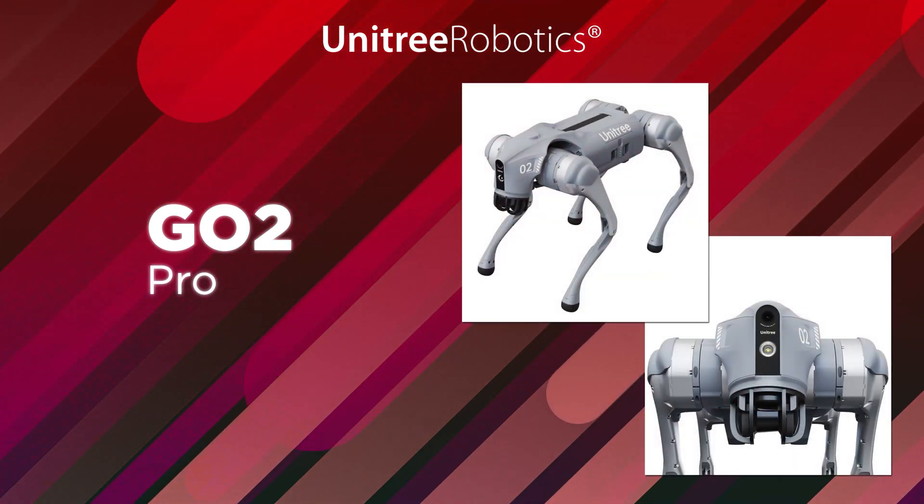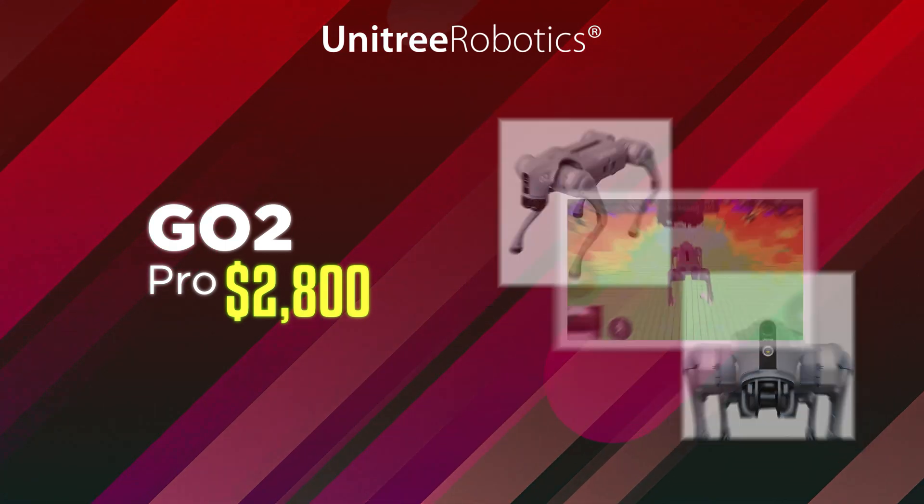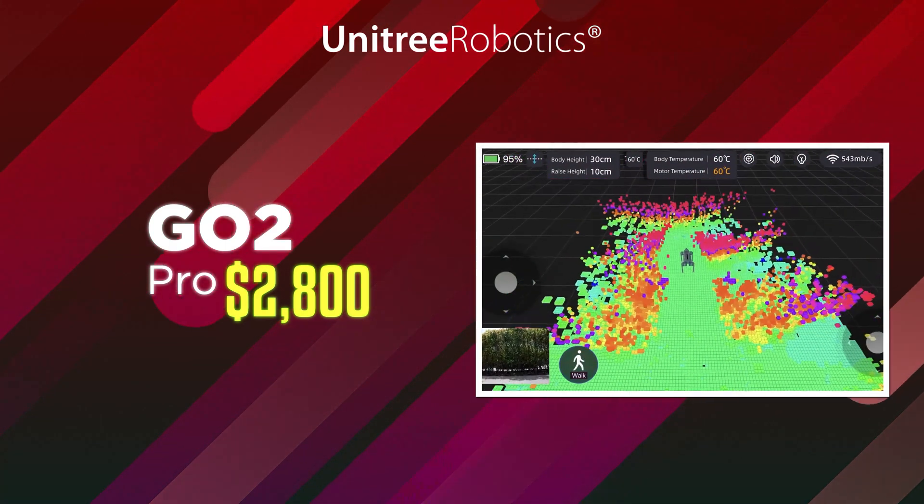The GO-2 Pro costs a bit more, around $2,800, but it can carry heavier things and move faster. It can even connect to Wi-Fi using 4G.